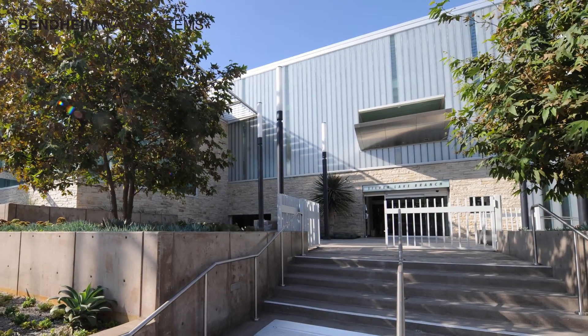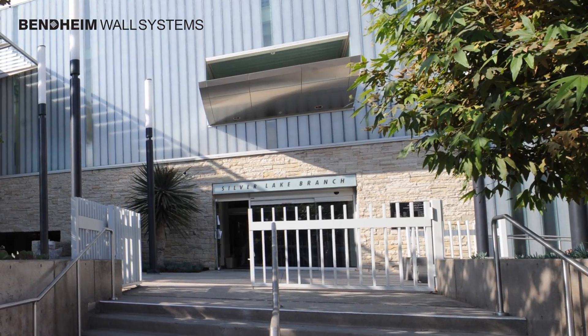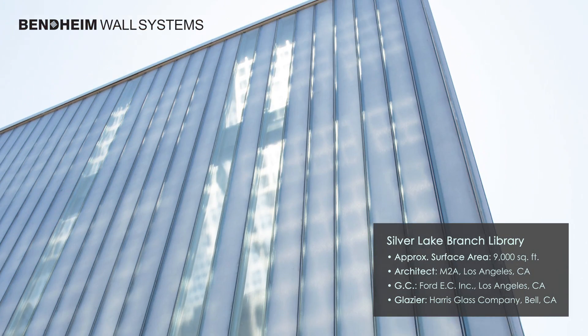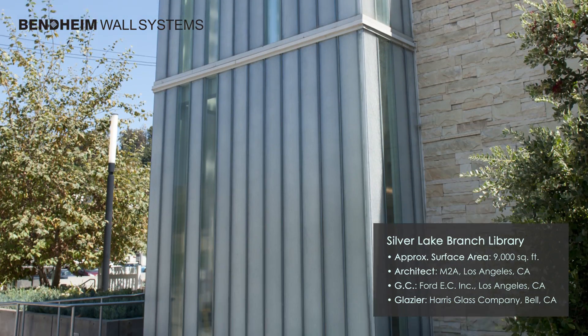This is a case study on the sustainable, award-winning Silver Lake Branch Library in Los Angeles, California. It demonstrates how thermally enhanced channel glass walls can deliver exceptional energy performance, daylight, and outstanding design.